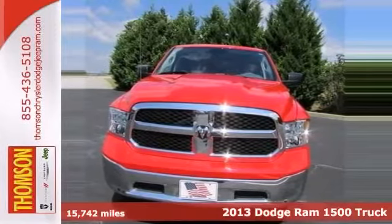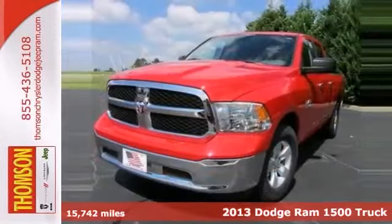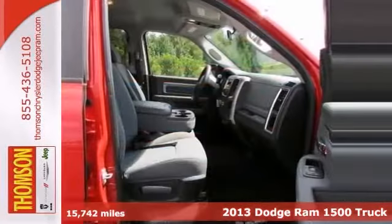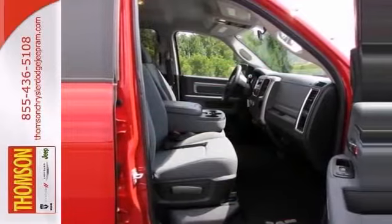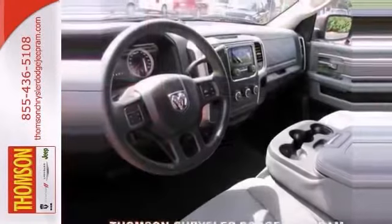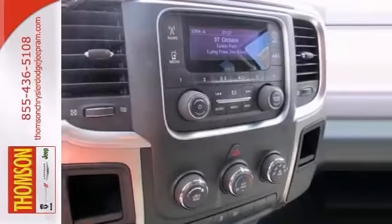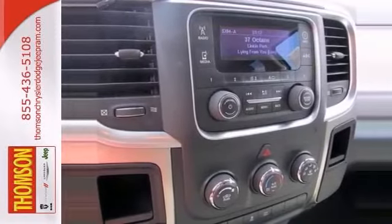Here's a one-owner 2013 Dodge Ram 1500 SLT that's certified. This gas saver comes with a Carfax buy-back guarantee and great safety equipment to protect you on the road, like anti-lock brakes, stability control, and curtain airbags.